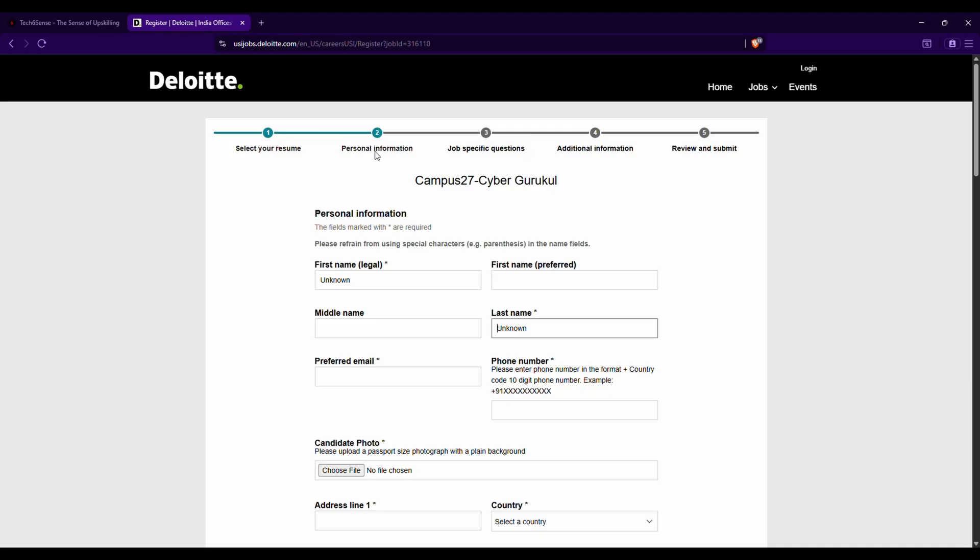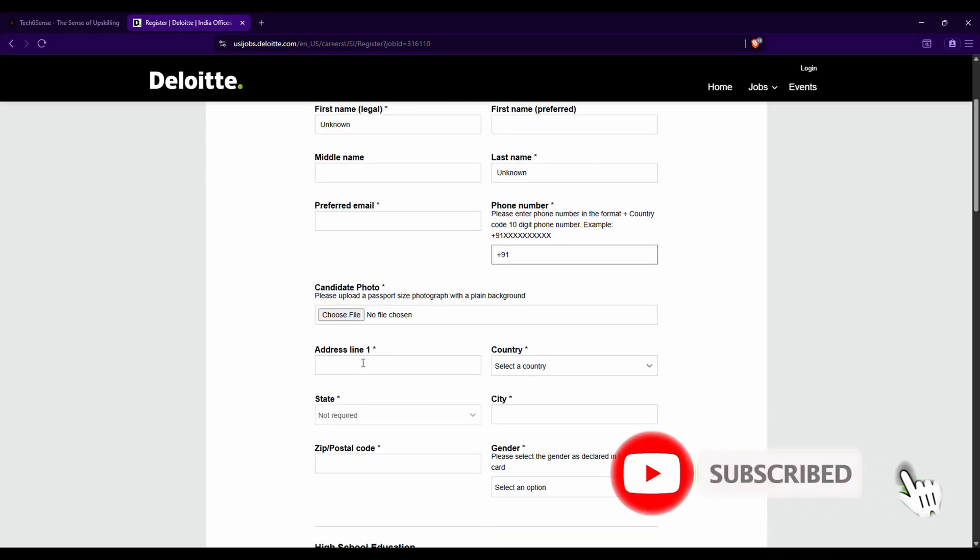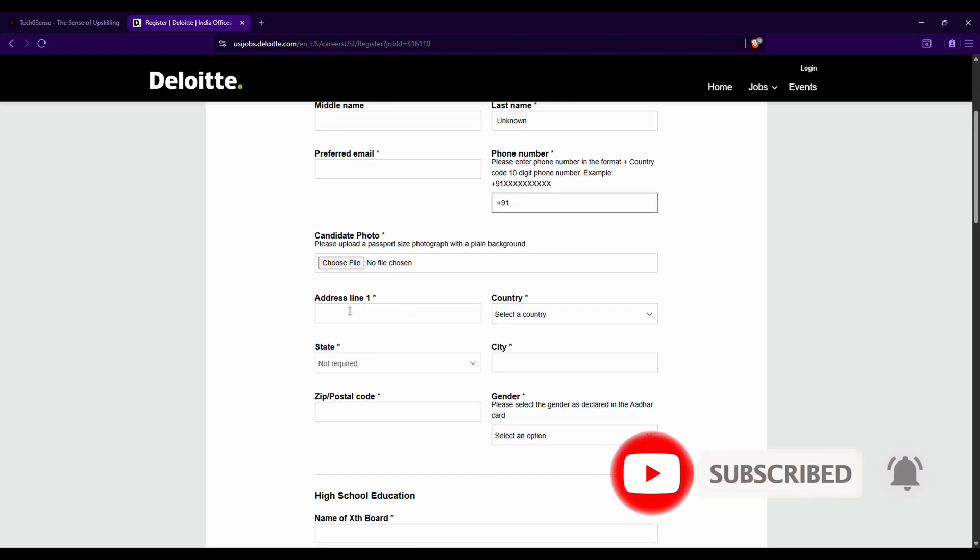In the personal information step, enter your first name, last name, and middle name exactly as written on your PAN card or Aadhaar card. Enter the email address that was submitted to your training placement cell. For mobile number, an important point: always start with the country code plus 91 before entering your 10-digit number — without the country code it will be considered invalid.